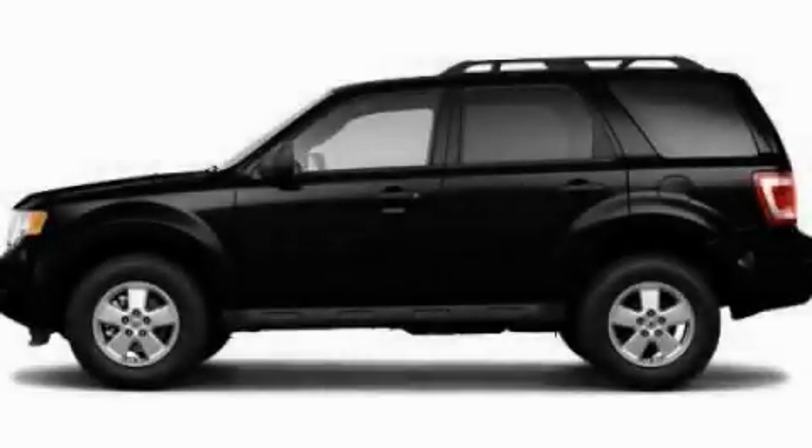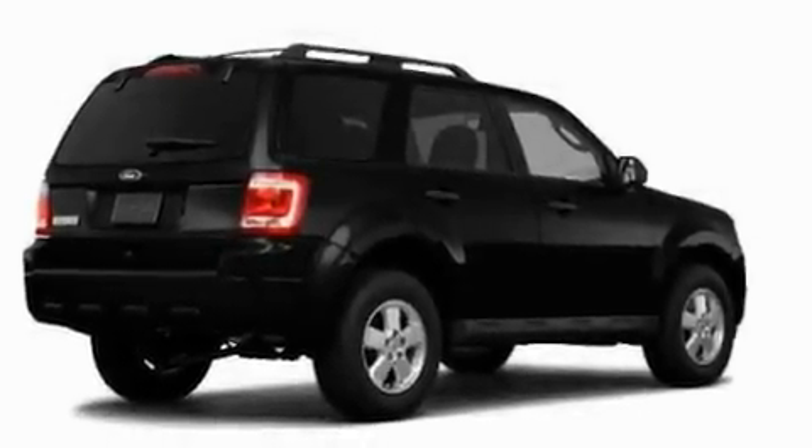This is a 2011 Ford Escape — functional utility for a modern lifestyle. It has a 3.0-liter six-cylinder engine and an automatic transmission.